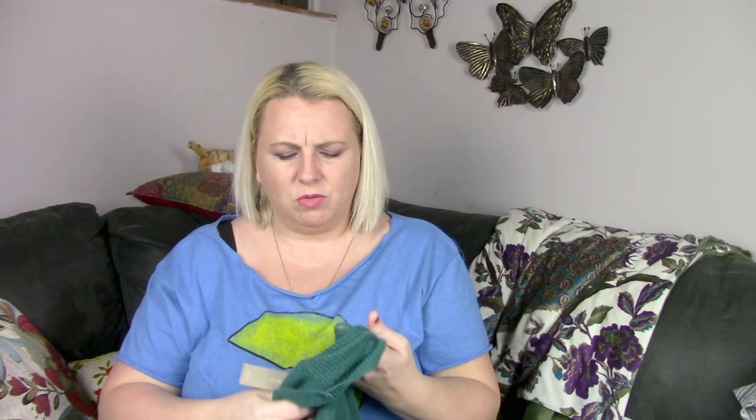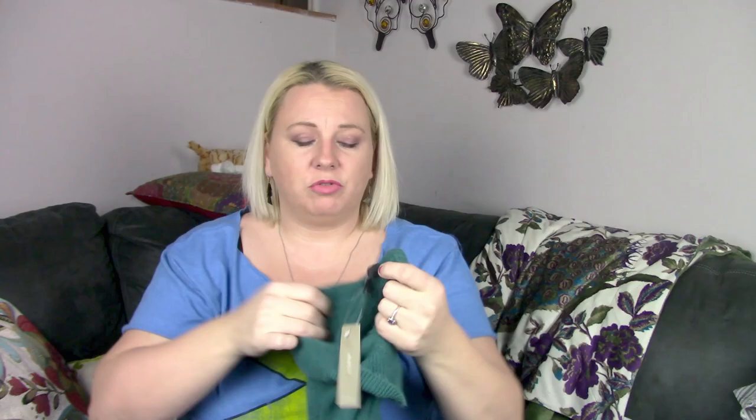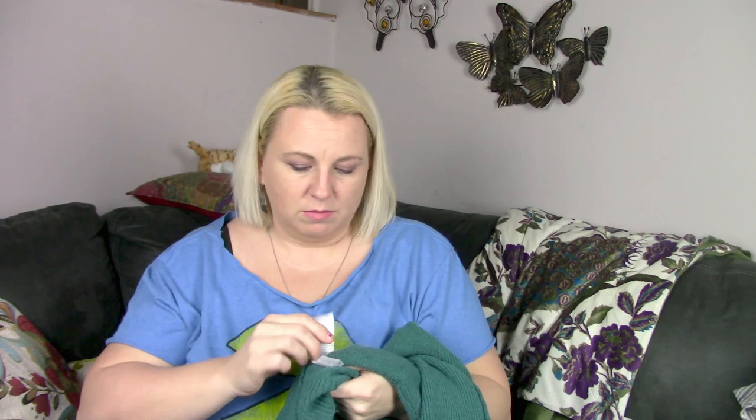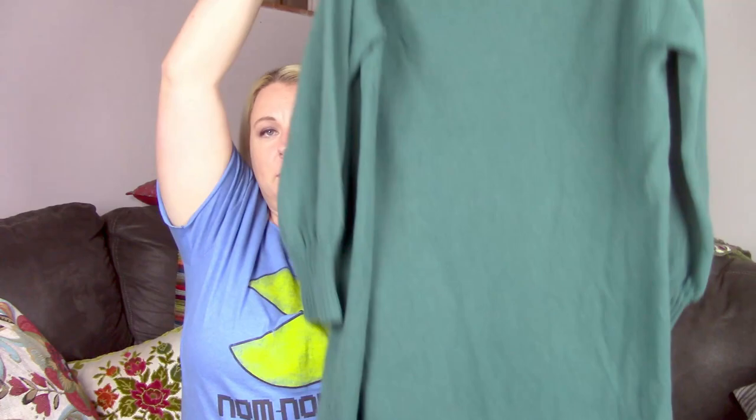This next one is new with tags — it's a J.Crew, and it's not an old J.Crew, it's kind of new. There's no price on the tag, so it was probably bought online. This is an extra extra large, which is a great size. It is a cowl neck sweater dress. Do I want to keep it? That is the question I always ask myself when I find these cute things. This one is from 2019, so last year. I'll look at comps and see. I did check it for holes — there were none.